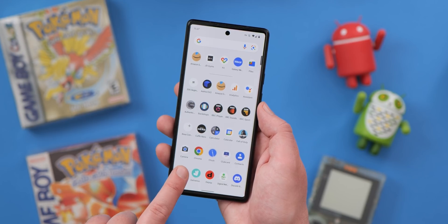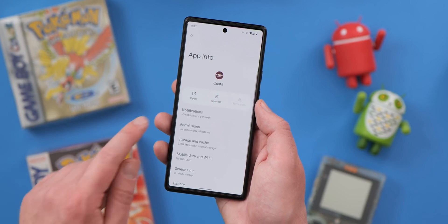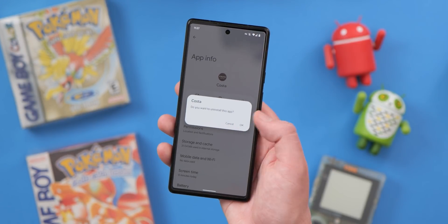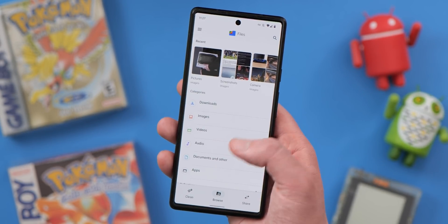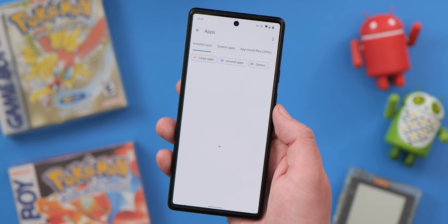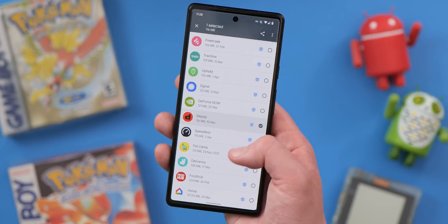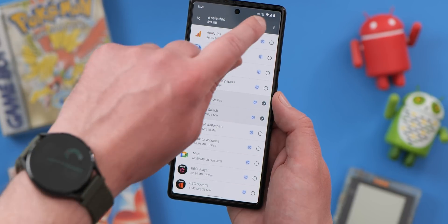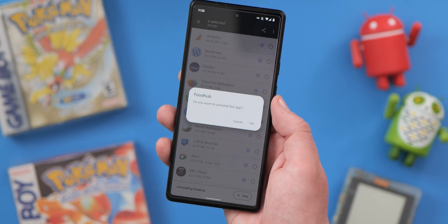On Pixel phones, or any that uses Files by Google as the default file browser, you don't need to spend ages trying to delete unwanted apps one by one. This time saver is great if you want to get rid of space-hogging games or apps all in one go, rather than using the slow process of finding the app itself, opening the individual settings for that app and then hitting the uninstall button or dragging and dropping from your home screen. In tandem with some of the other features within Files by Google, you can target the biggest unused apps on your phone and then remove them all within seconds with ease.